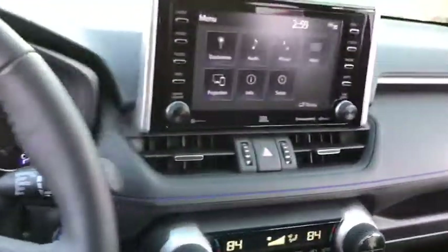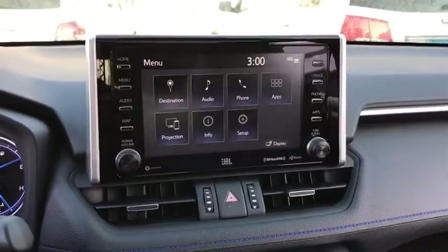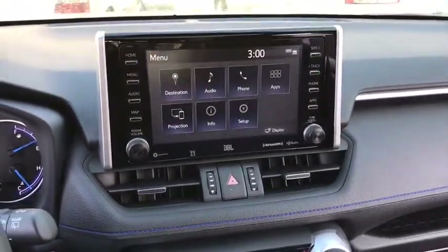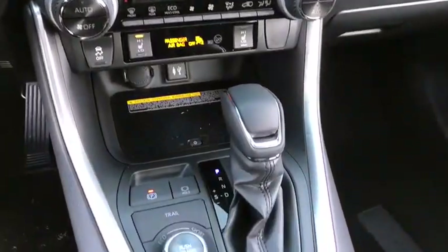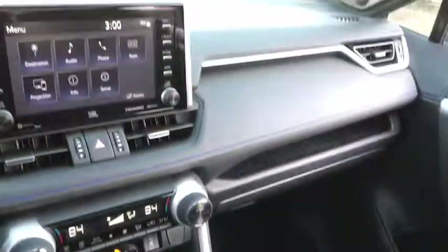Here are some of this vehicle's great options: back-up camera, anti-lock braking system, power liftgate, steering wheel audio controls, all-wheel drive, keyless entry, lane departure warning, traction control, stability control, Bluetooth, leather-wrapped steering wheel, adjustable steering wheel.